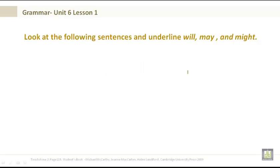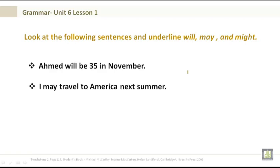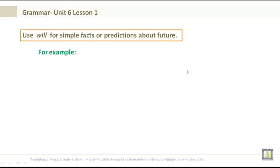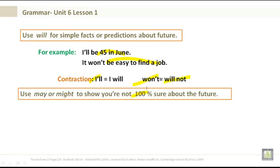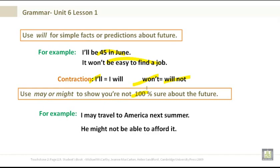Use will for simple facts or predictions about the future. For example: I'll be 45 in June. It won't be easy to find a job. Contractions: will becomes 'll; will not becomes won't. Use may or might to show you are not 100% sure about the future. For example: I may travel to America next summer. He might not be able to afford it.